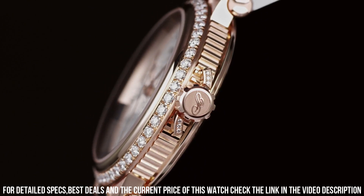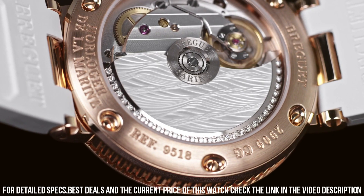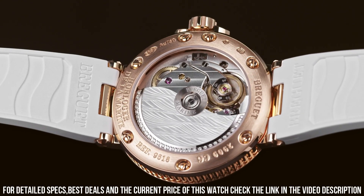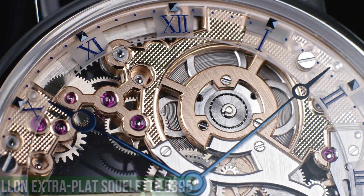Functions: date, hour, minute, second. Round case shape, case size 33.8mm, case thickness 9.89mm, deployant clasp, water resistant at 50 meters. A timepiece that exudes elegance and femininity. With its 18K rose gold case, diamond-set bezel, and white mother of pearl dial, this watch showcases a refined and luxurious aesthetic.